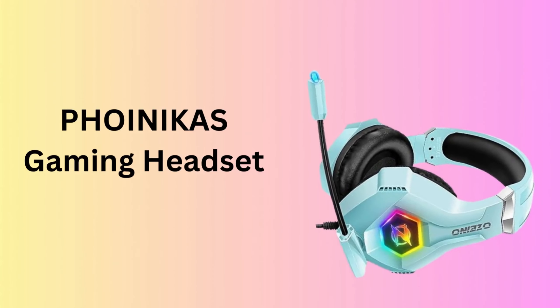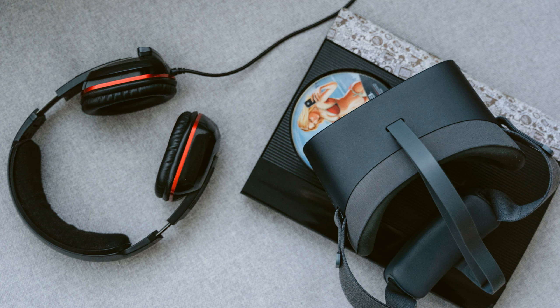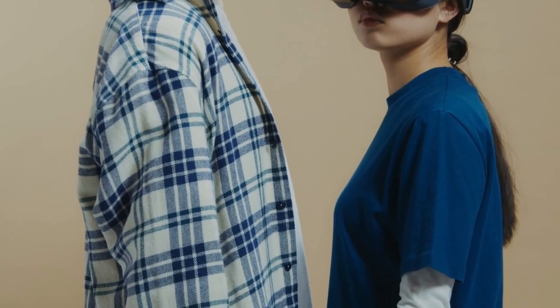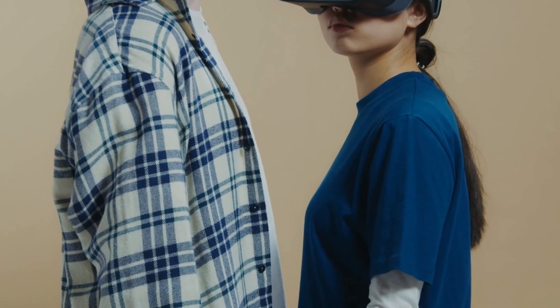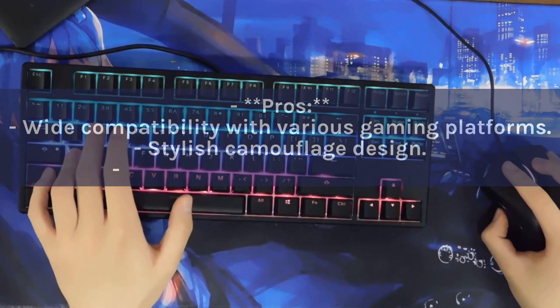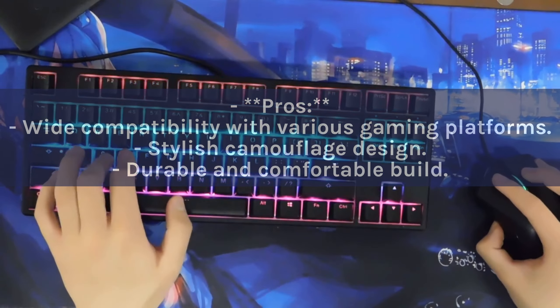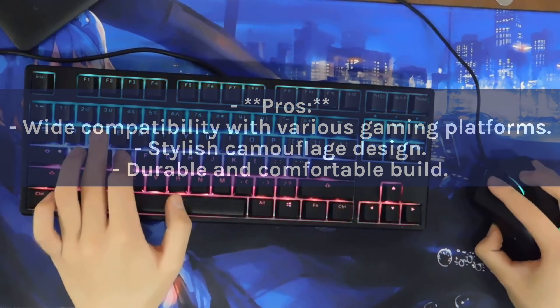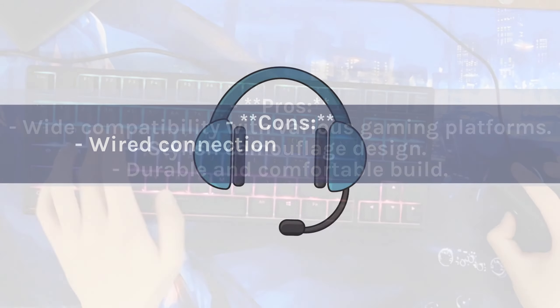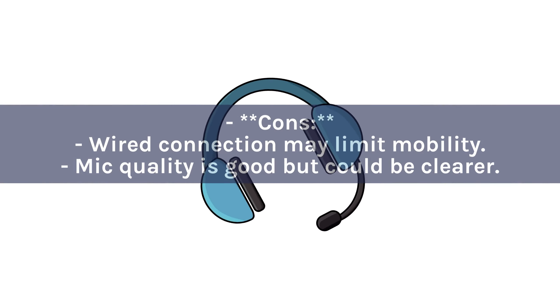Number 3: PHOINKAS Gaming Headset. The PHOINKAS Gaming Headset is a versatile wired option that delivers impressive sound quality and a noise-canceling mic. Its universal compatibility and camouflage design make it a stylish and practical choice for gamers across platforms. Pros: Wide compatibility with various gaming platforms. Stylish camouflage design. Durable and comfortable build. Cons: Wired connection may limit mobility. Mic quality is good but could be clearer.